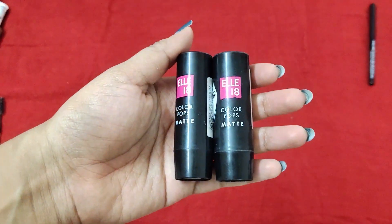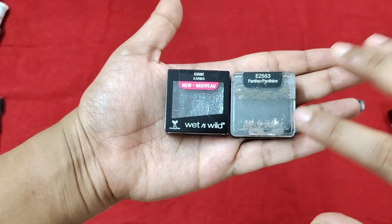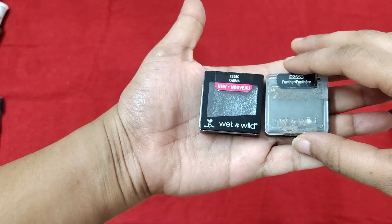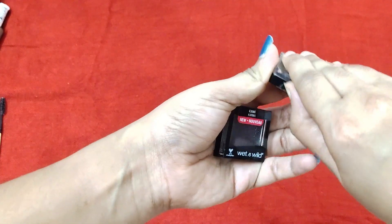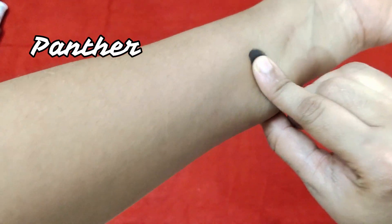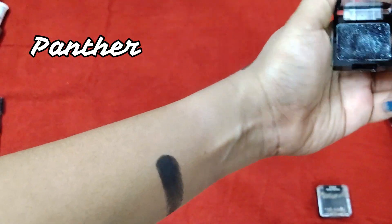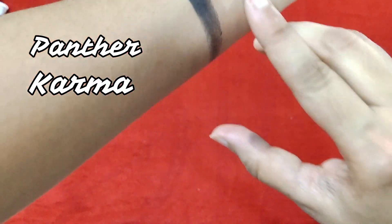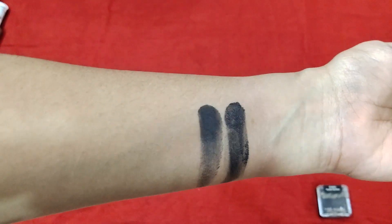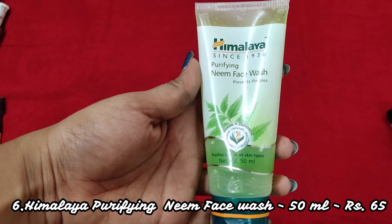The fifth product is the Wet and Wild Eyeshadow Singles. There are so many shades available. These retail for about 135 rupees, but you can find them on discount almost all the time on Nykaa or Hokmakeup.com — I got mine for 65 or 90 rupees. I have a matte black in the shade Panther and a glittery black in the shade Karma. Both are beautifully pigmented and excellent buys.